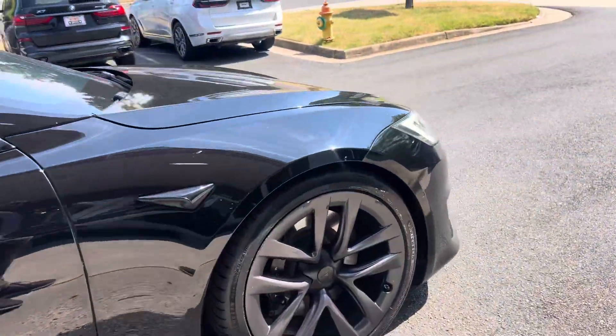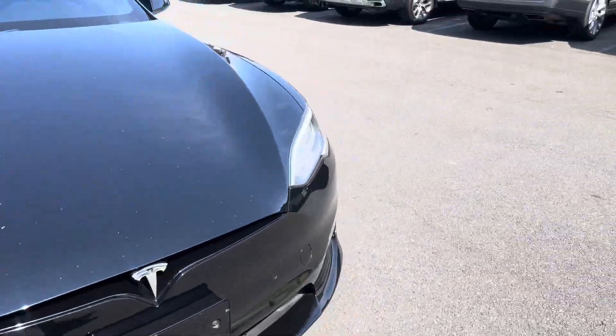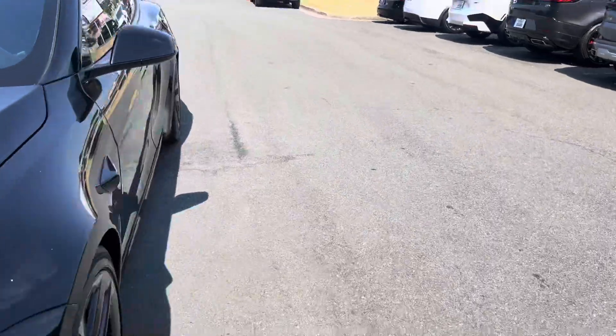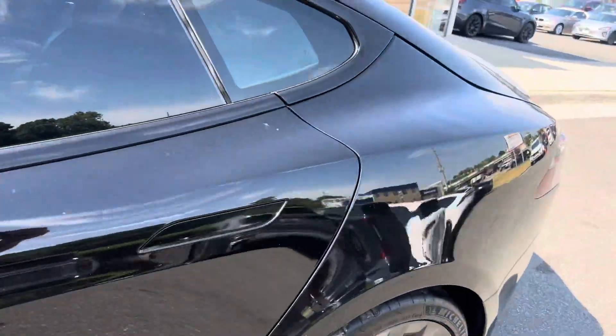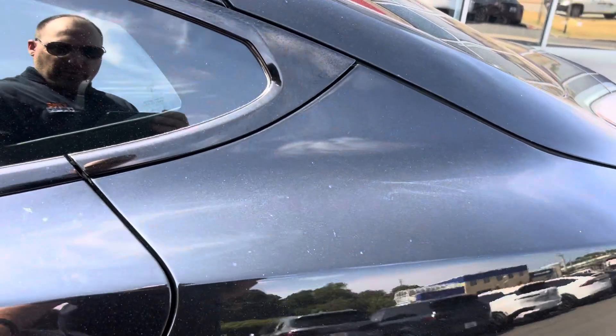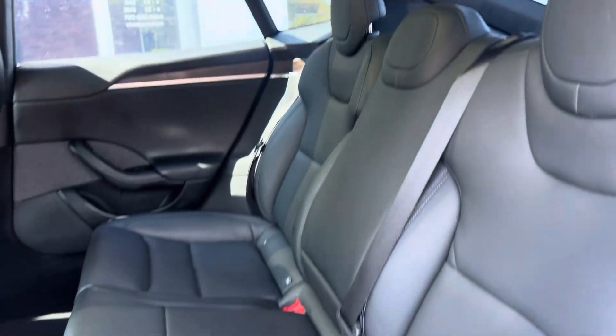If you're familiar with Tesla, you'll know that 2022 is when they changed the interior. So you have the nice new style, the newer screen. This one has the yoke steering wheel — I'll show you that in a moment. As you can see, the seats are in excellent condition.